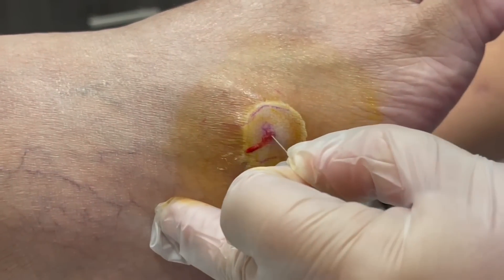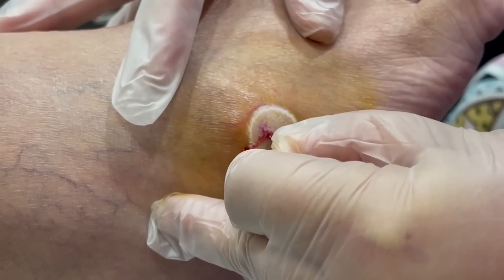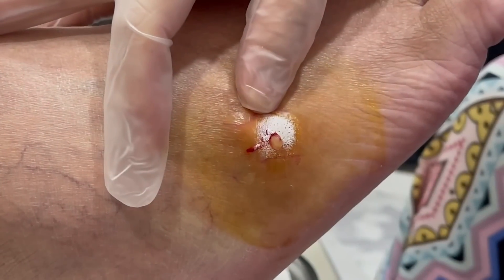There we go. One, two, three, pop. Perfect. And oh, look at that stuff.